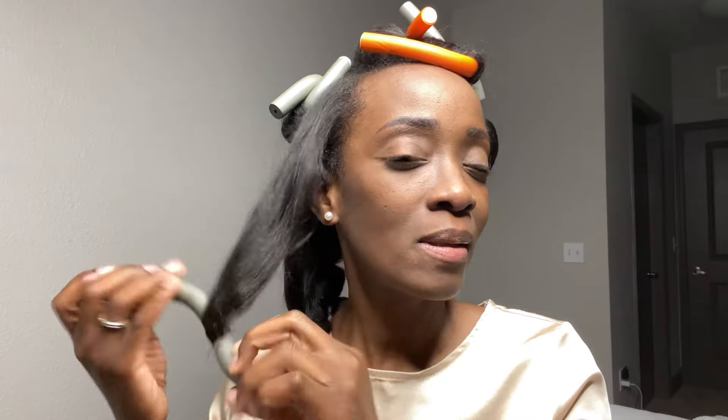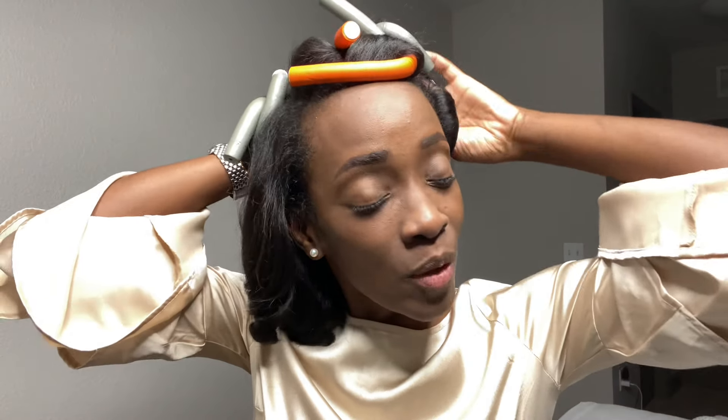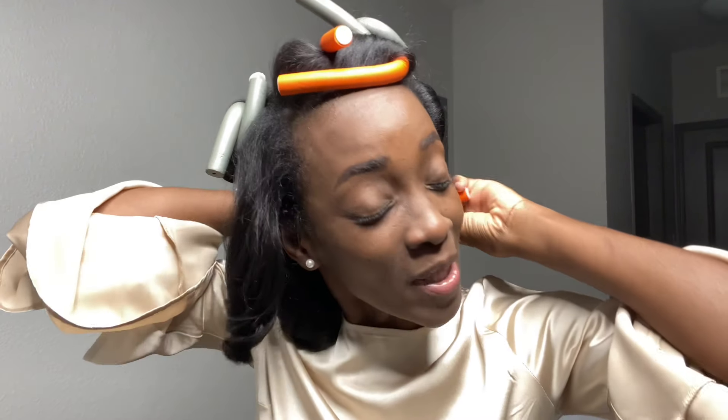From then I have never used perm or anything like that. I've done silk press every now and then — I think twice a year, sometimes once a year. I don't do regular salon visits; I usually treat and take care of my hair at home.